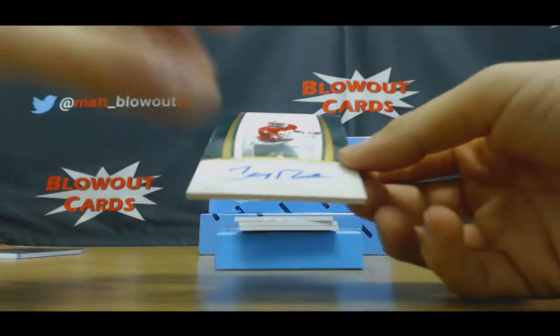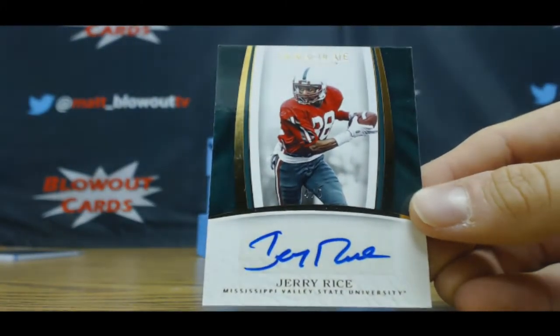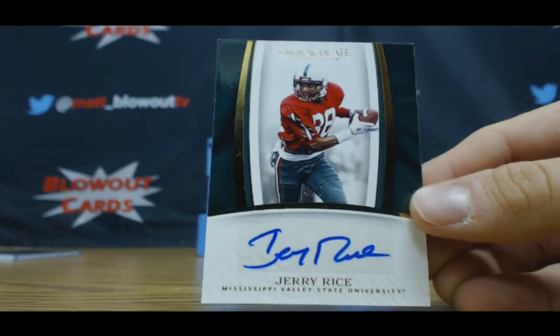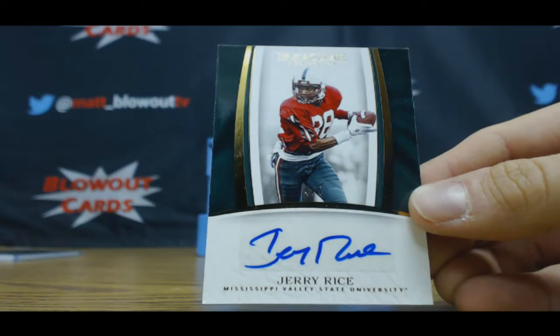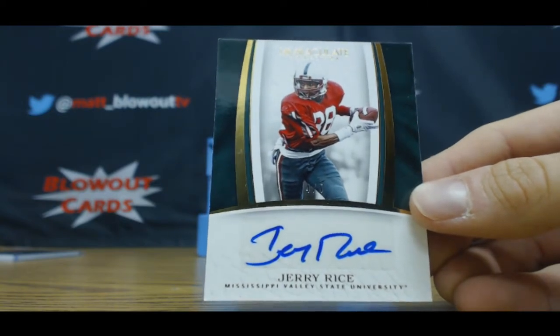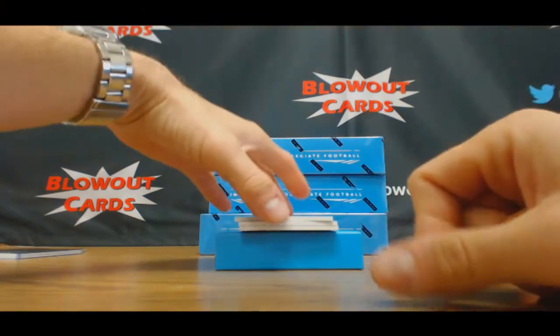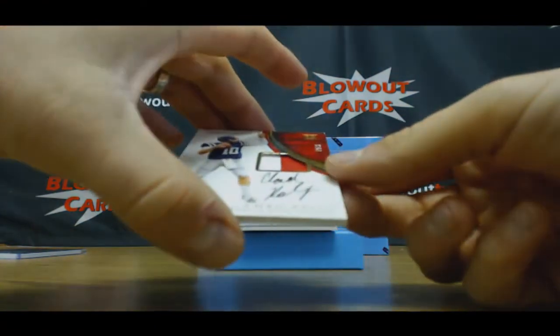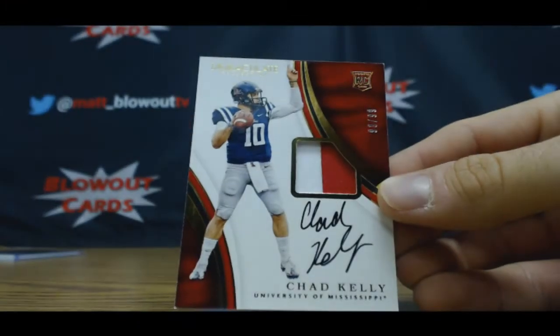Oh, that's a nice piece too. Wow Dave, you're just cleaning up brother — number four of five, autograph, Jerry Rice! Dave, look at you doing work my man. Four of five, Jerry Rice, four spots strong.